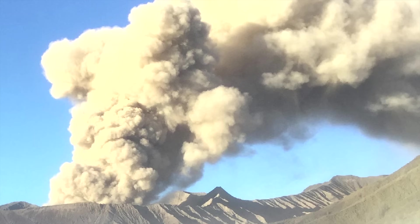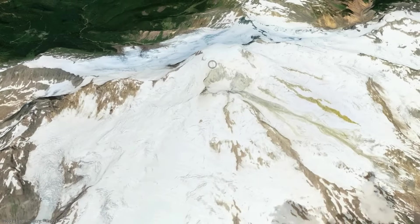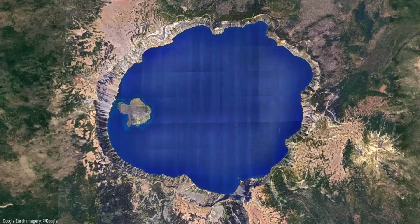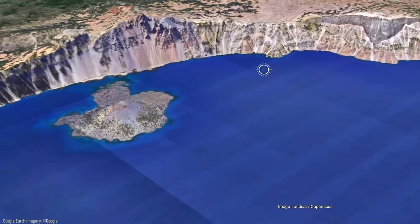To understand just how powerful these mega-eruptions were, visualize this. Picture a similar volcano such as Mount Baker with its snow and glacier-covered peak. Now, imagine this peak completely destroyed, leaving behind a massive several-mile-wide and one-mile-deep caldera in the ground.